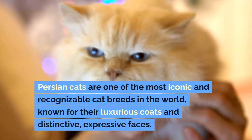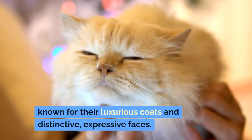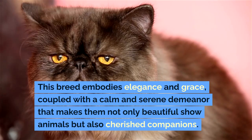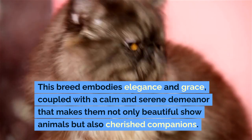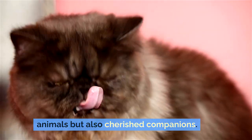Persian cats are one of the most iconic and recognizable cat breeds in the world, known for their luxurious coats and distinctive, expressive faces. This breed embodies elegance and grace, coupled with a calm and serene demeanor that makes them not only beautiful show animals but also cherished companions.